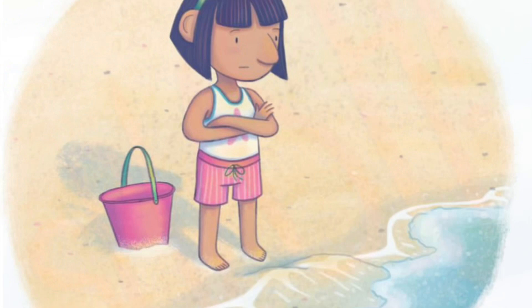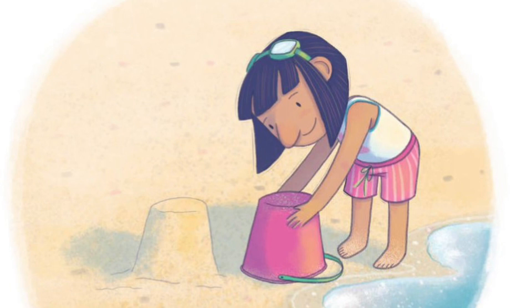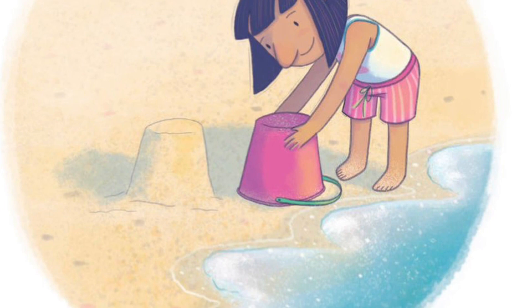Splash! Nope. That's okay. Jules will build an even bigger, fancier, more excellent castle all by herself.